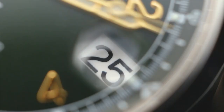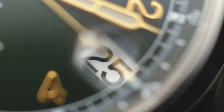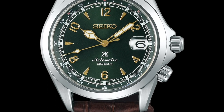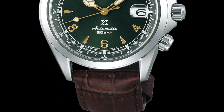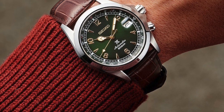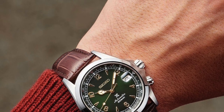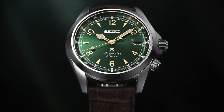Number 2: Seiko Prospex New Alpinist SPB121J1. This watch harks back to the era of the 1950s when watchmakers competed to produce rugged timepieces that could withstand the stresses of exploring the highest peaks. This model is a faithful reissue of a 1959 classic, with all the retro design features that make it so unique and charming. The New Alpinist boasts a modern 6R35 movement, providing an impressive 70 hours of power reserve and 200 meters of water resistance, with cathedral hands and a green dial featuring contrasting gold hour markers.